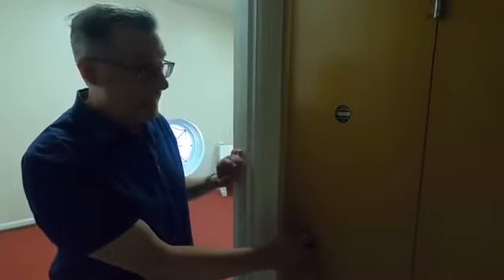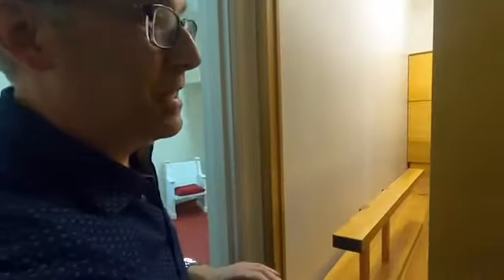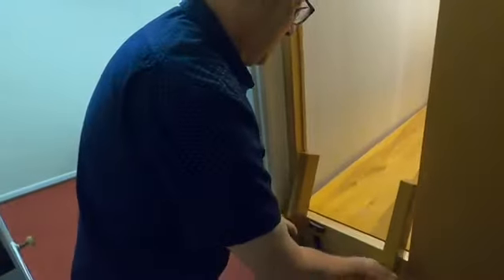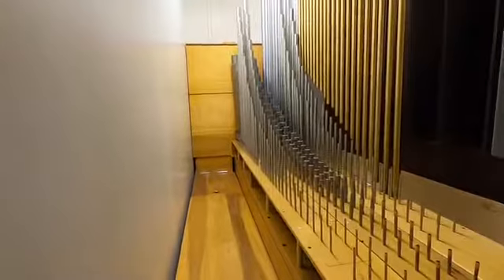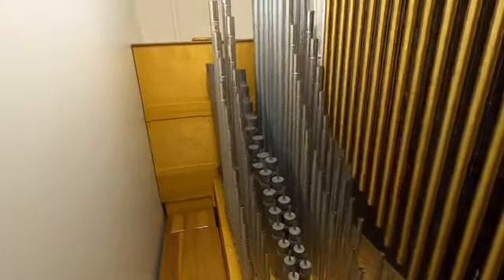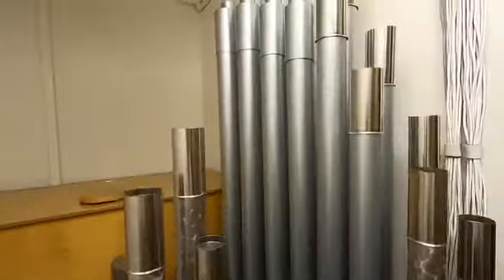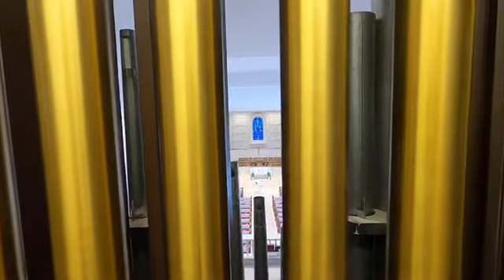There's one last part of the organ that I wanted to show you. This is called the echo organ, and it's because it's the part that's way back in the back. It's not very big, and the pipes back here are rather soft. But we just pull out this ladder and climb in. The chimes are up here and some little skinny pipes, and if you look straight through, you can hear the chimes in the tower ringing.